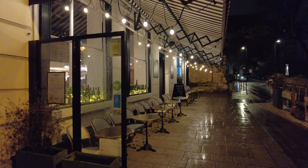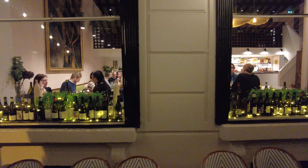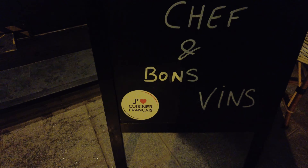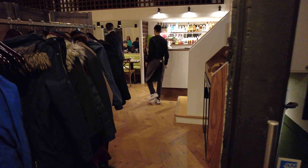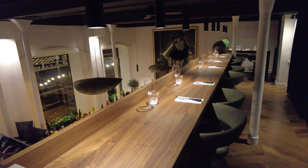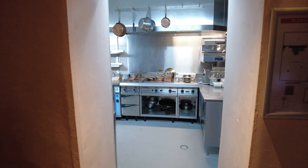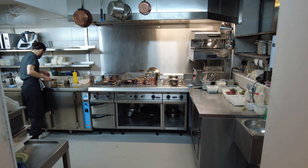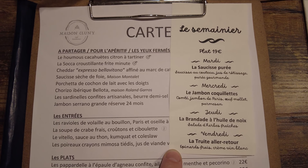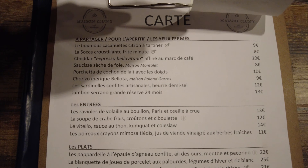On a rainy evening in March I went to Maison Cluny to enjoy dinner with a friend. The bistro's interior is a charming blend of vintage and contemporary elements. While there are a few dishes of pure bistro tradition on the weekly planner, the menu is more inventive and changes regularly.